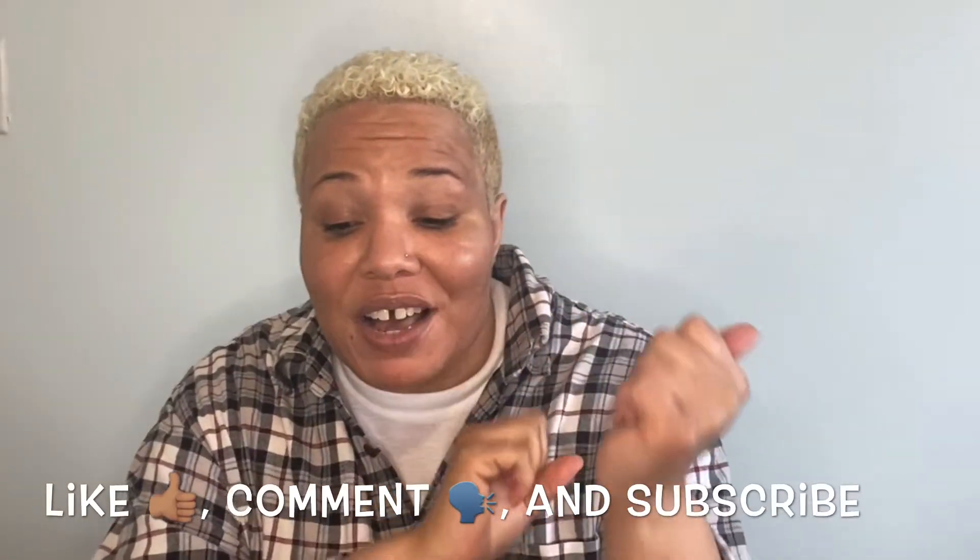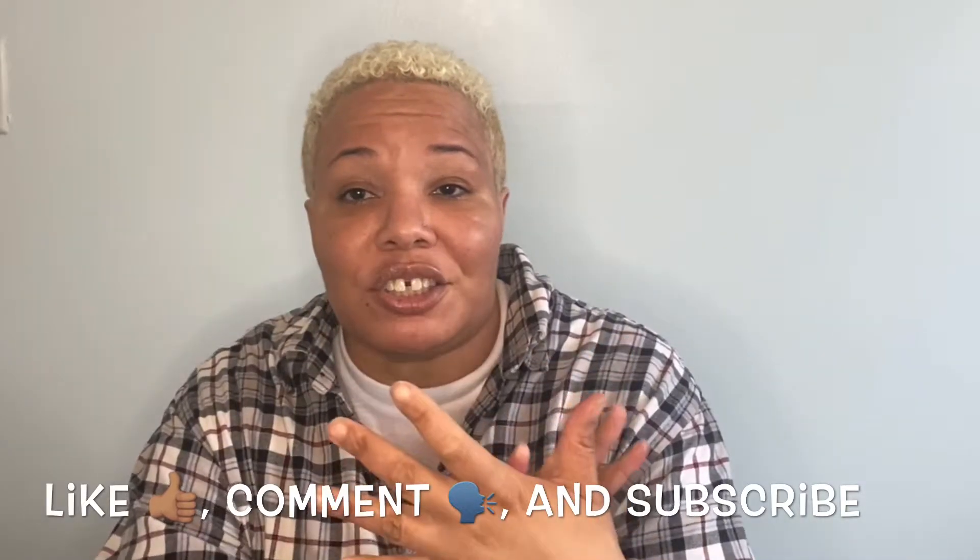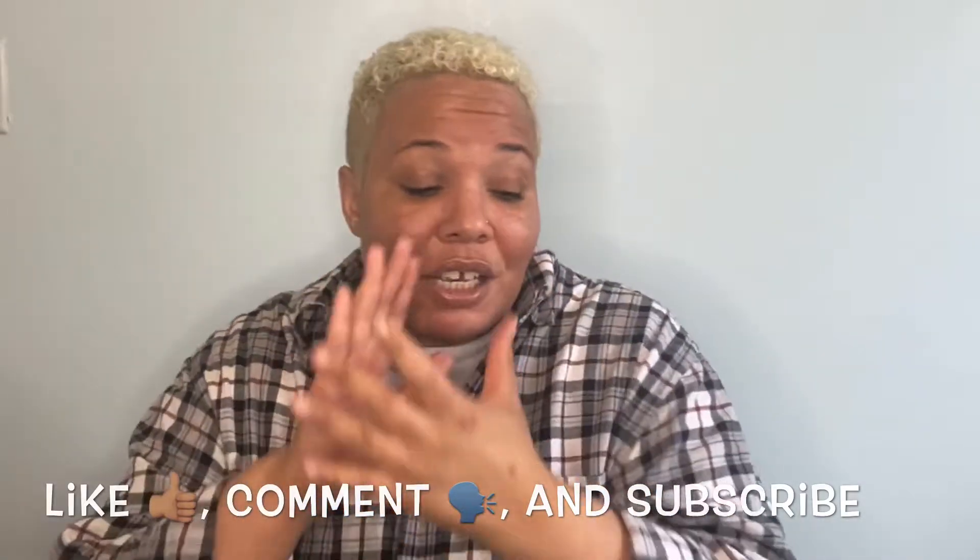Hi and welcome back to my channel, it is your girl Felicia here with another video. I hope you guys are surviving, staying in, doing this shut-in — washing your hands and being safe.